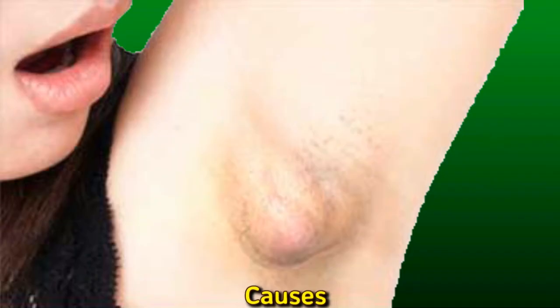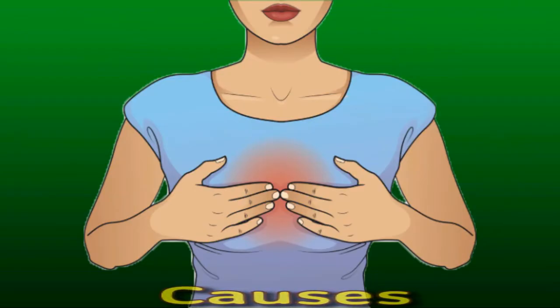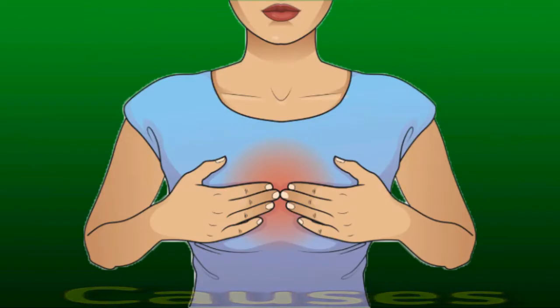Most armpit lumps are harmless and the direct result of abnormal tissue growth. However, armpit lumps may indicate a more serious underlying health issue requiring medical intervention. Common causes include non-cancerous fibrous tissue growth or fibroadenoma, cysts or fluid-filled sacs, allergic reactions to deodorant, antiperspirant, or soap, viral or bacterial infections, fatty growths or lipomas, adverse reactions to vaccinations, fungal infections, lupus, breast cancer, lymphoma, and leukemia.